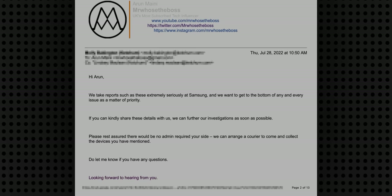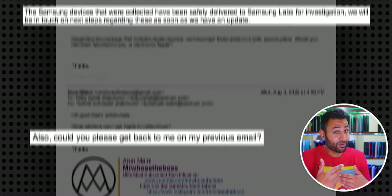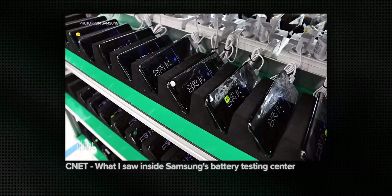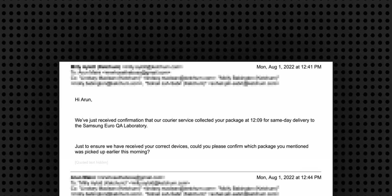But then she pressed further, saying they take inquiries like these extremely seriously and are going to collect those phones. So I said fine, come and take them. But I was also curious — will you be sending these back afterwards, will you be replacing them, what's the protocol? Which was basically ignored. She just said the devices have reached Samsung Labs and they'll let me know when they have an update. I asked again, only to get the same response. I thought Samsung takes this stuff extremely seriously, so even though I was a little miffed that all the phones were broken and they'd taken them with no promise of a repair or replacement, at least they'd give me an update in like three days. But this conversation occurred on August 1st. It's been over 50 days since the devices were collected, and I haven't had a single follow-up.